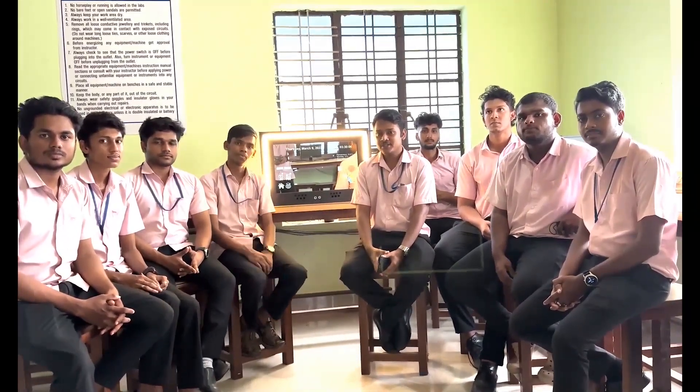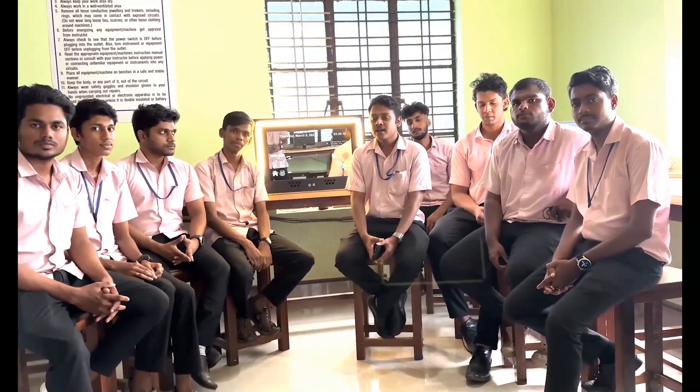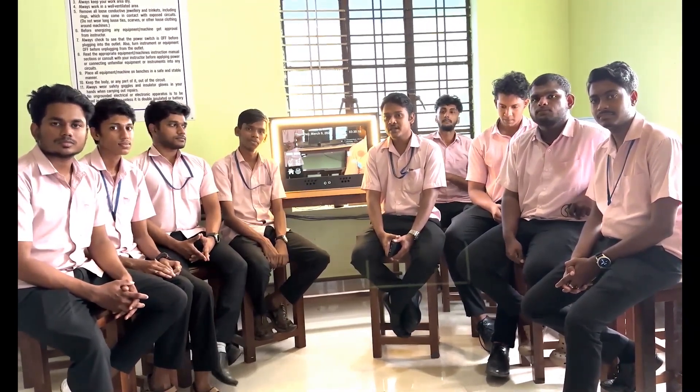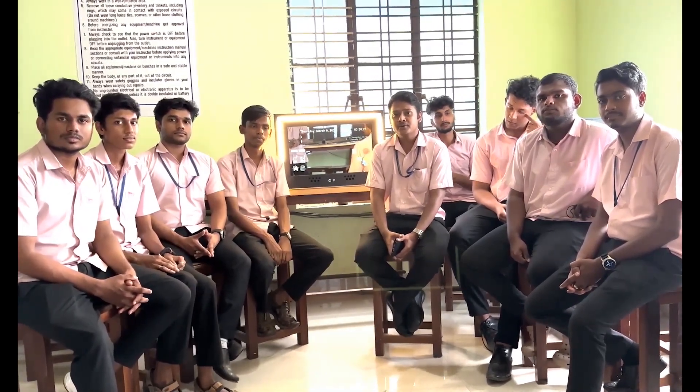Hi, welcome to our project, Smart Girl. It's a unique project that combines style and functionality. In this video, we will showcase some of the amazing and cool features about our Smart Girl that helps us to stay connected and organized and intertwined throughout the day.